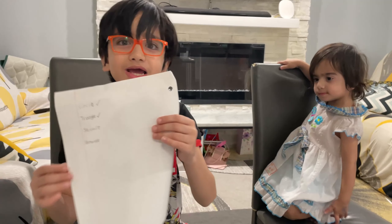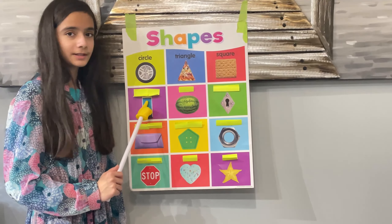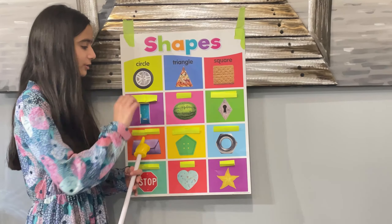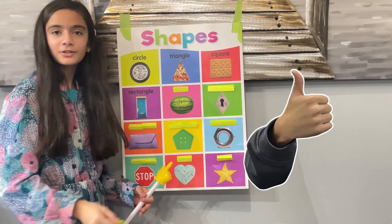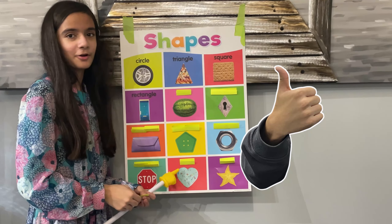I know this one too. I already wrote it down. It's a rectangle. You're right, it is a rectangle. Just by looking at the picture, I can tell. But we should always double check our work. Good job, Russell. Looks like you've been doing your homework.